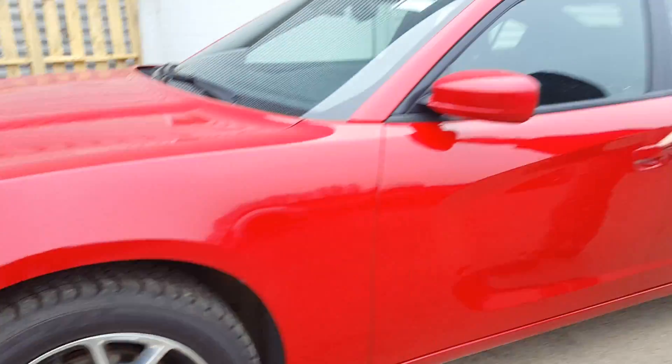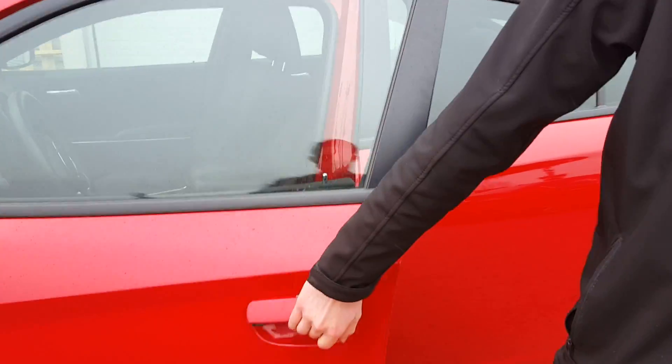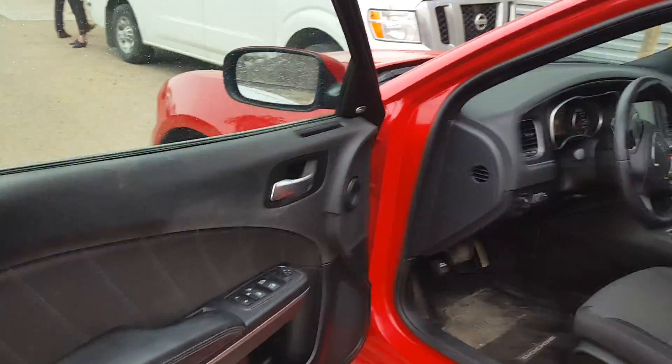Coming to the door handle, you have your keyless entry — one push locks it, one push unlocks it, and you just have to have the keys in proximity. These are heated mirrors as well, and on the inside you're gonna have your power windows, power locks, and power mirrors.